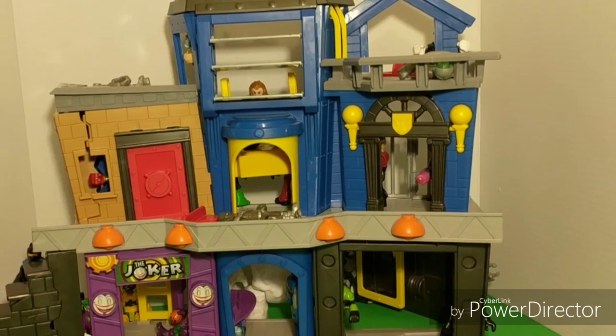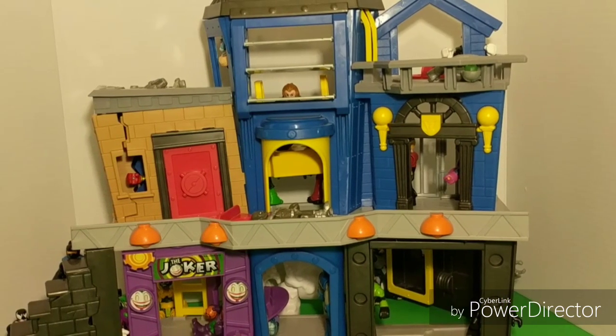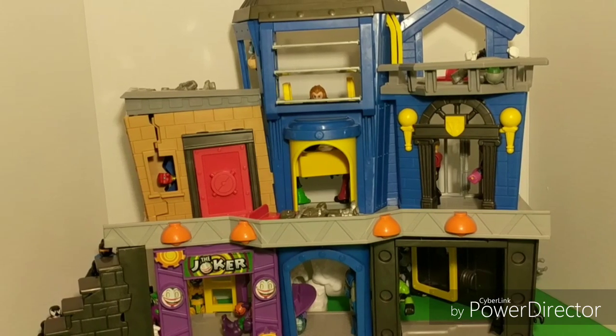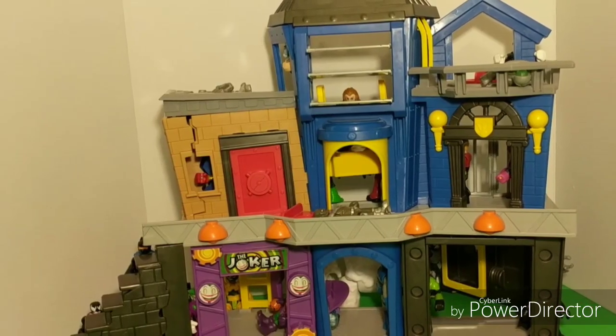Welcome, everybody, to the Smith Monsters Imaginext Hide and Seek game. Today, we're going to find a cool collection of our new Imaginext figures hidden in this Batcave playset. Can you spot any of them right now? If not, don't worry. We'll be able to give you clues along the way. Let's get started.